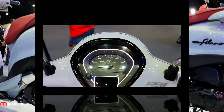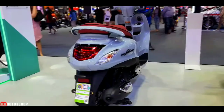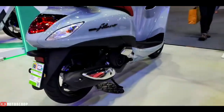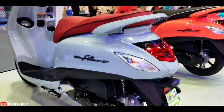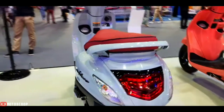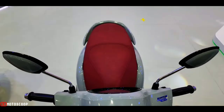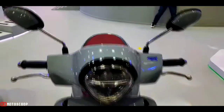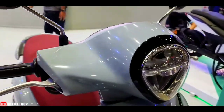A TFT LCD meter screen, clear from all angles, displays complete information including speed, distance, and real-time fuel consumption. The luggage compartment under the seat is a large 27-liter grand box with automatic lighting. There is also a 12-volt mobile charging port that supports mobile phone charging, with a compartment in the front of the scooter.